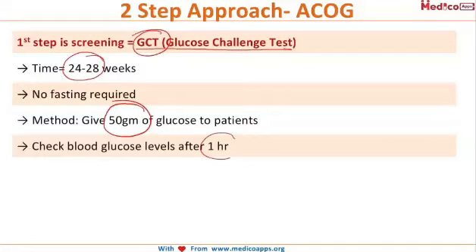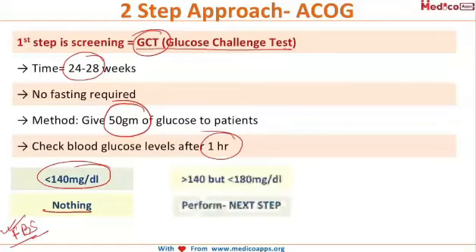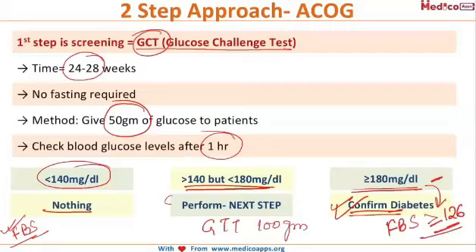To interpret the GCT results: if the value is less than 140 mg/dL, nothing needs to be done and we only repeat fasting blood sugar levels later in pregnancy. If the value is between 140 to 180 mg/dL, we go for the next step — the GTT with 100 grams of glucose.